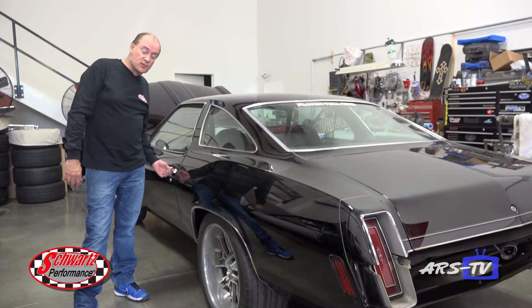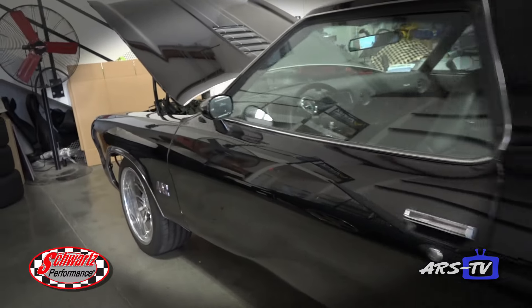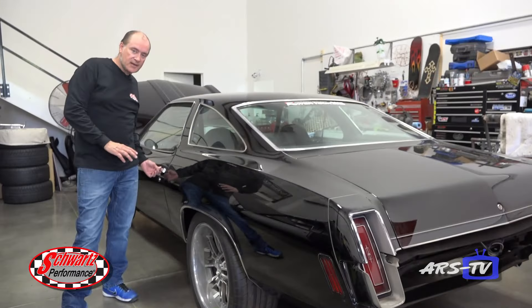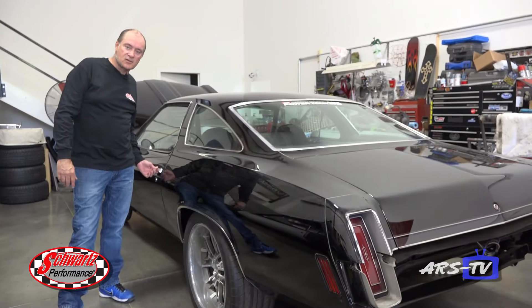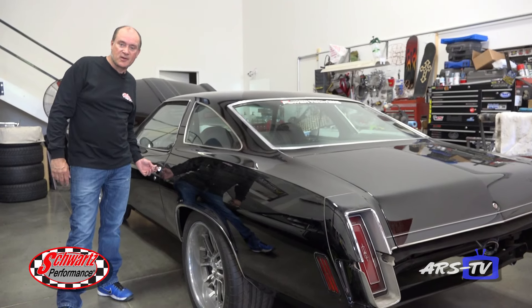73 Cutlass 442. This is another one where bolt-in suspension components didn't work good enough. The chassis is all done — it's out for powder coating right now. When it comes back we'll button this thing up and it'll be ready to rock and roll.